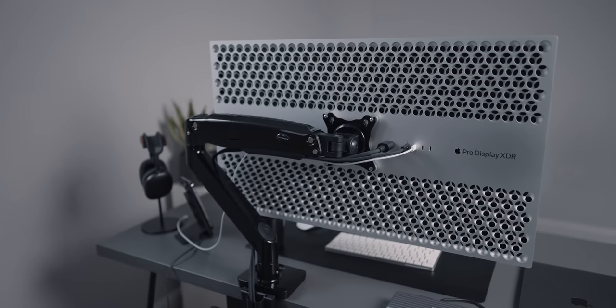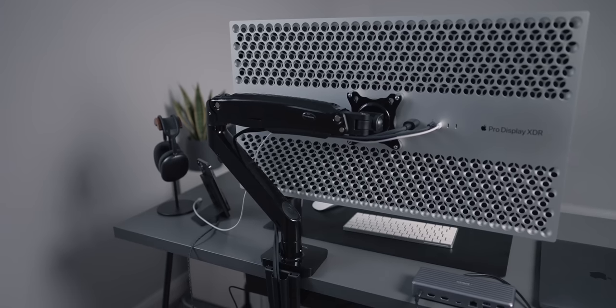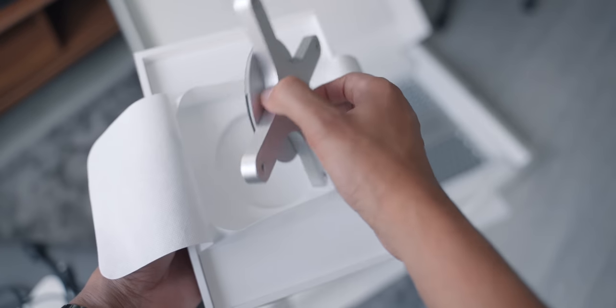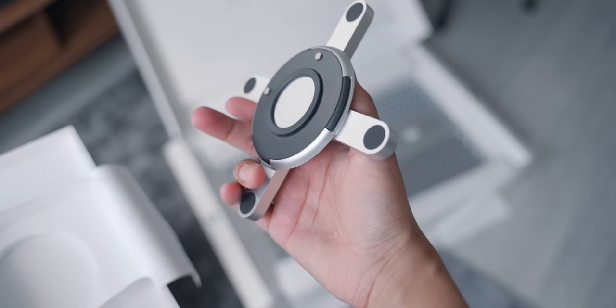I didn't buy the Pro Stand with my Pro Display XDR, mainly because I didn't want it to take up desk space — I have quite a shallow desk, so I much prefer a monitor arm. A monitor arm also gives a lot more flexibility in terms of movement. It supports the weight no problem and I have up-down, rotating, tilting, and swiveling movement. To attach it to the monitor arm though, you need to buy the VESA mount adapter separately, which costs $200 — just insane. It looks and feels awesome, made from aluminium, but it's a lot of money for an adapter. I might still buy the Pro Stand when I get a bigger desk, but for now I'm happy with the monitor arm — and I'm actually waiting for an even higher quality one from Herman Miller.